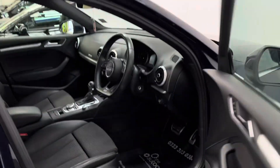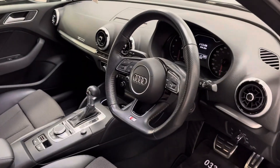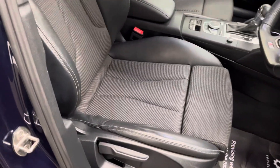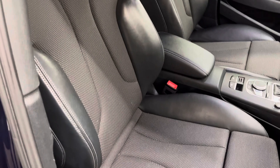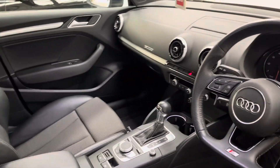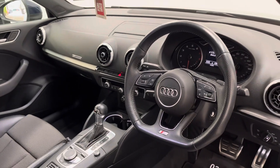As you'd expect with the S-Line, you've got the gorgeous leather steering wheel there which is really nice to hold, and also the half leather sport seats. There's an armrest in the centre and this car also has on the dashboard the pop-up screen for your satellite navigation.